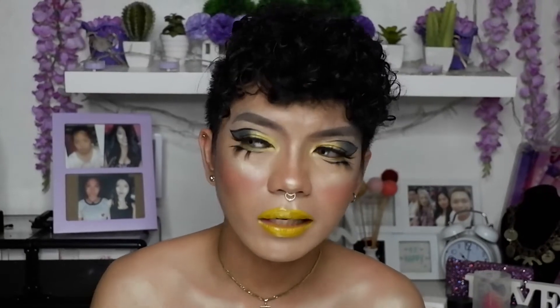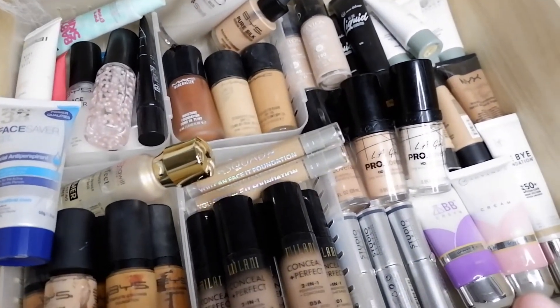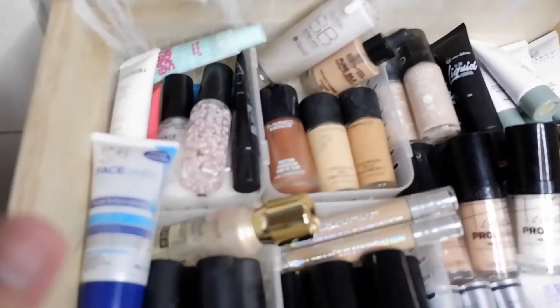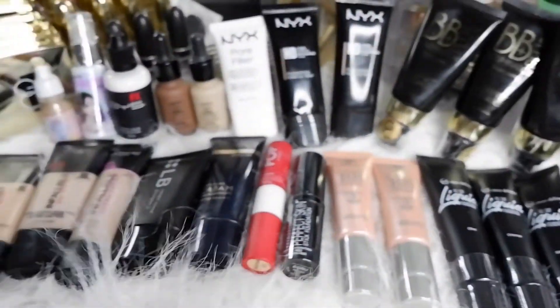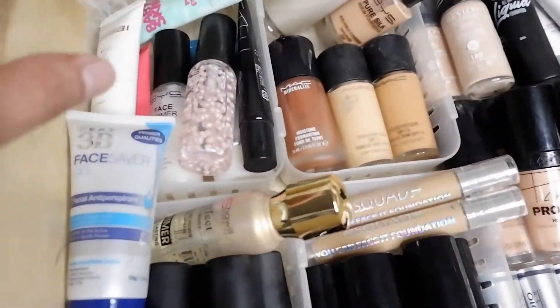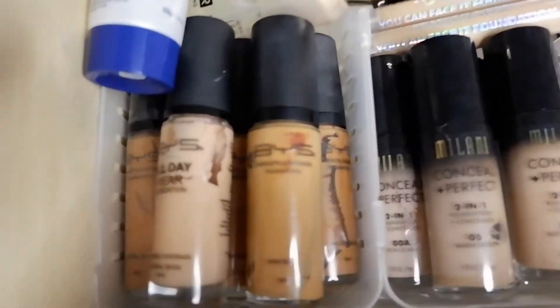This is all about my foundation makeup collection for 2020 and 2021 — mostly local brands. I opened my foundation drawer so the video won't drag on, and we'll just show the foundations one by one. I want to go through each one for you. I also laid some out on top so they're easier to see and more organized. Let's start here.